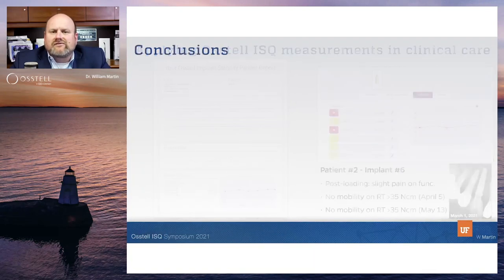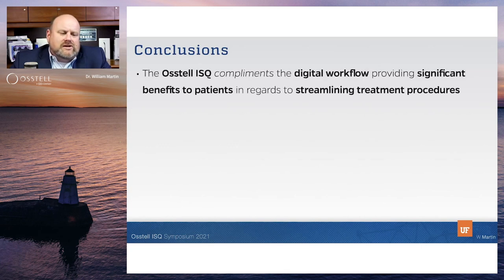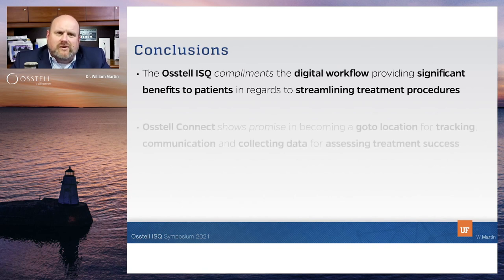To conclude, here are some take-home points from our experience with the ISQ. It complements the digital workflow in our practice, which is a significant benefit to our patients. We have multiple low-experienced surgeons, and we can tie this instrument to helping them assess loading protocols. It's a win-win situation.